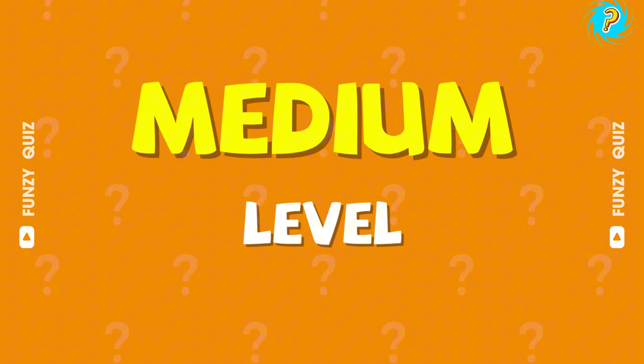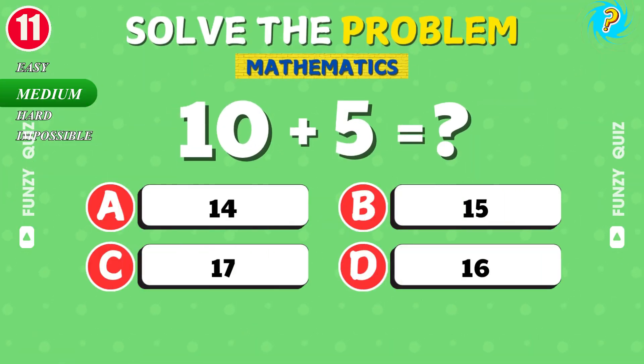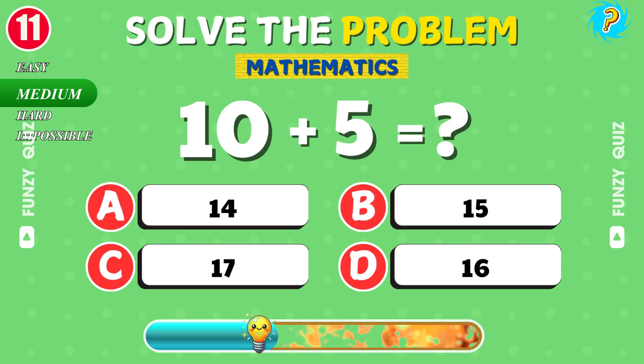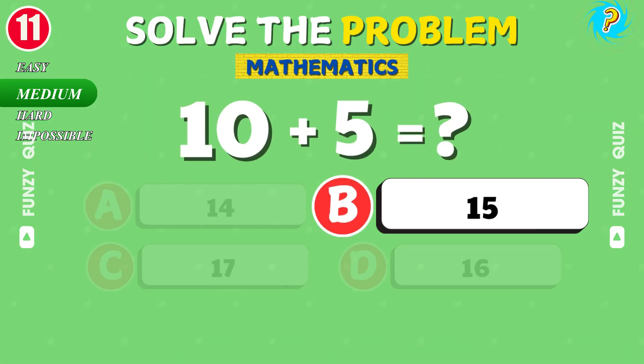Ready to step it up? Here comes medium level. What is 10 plus 5? Nice work. It's 15.